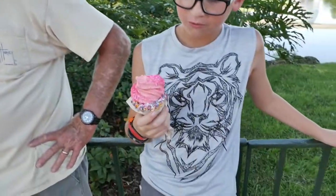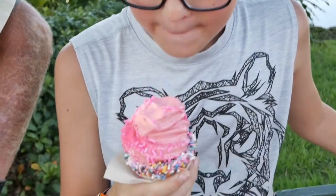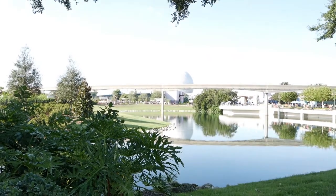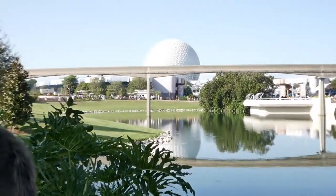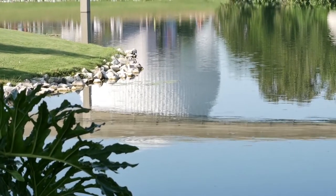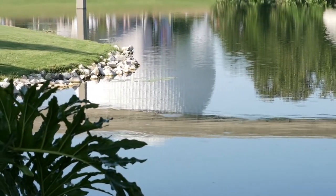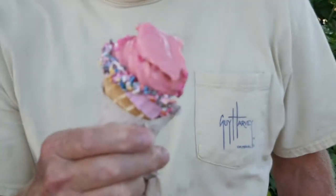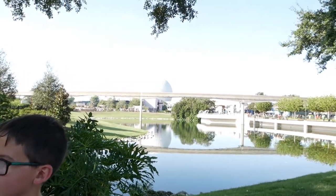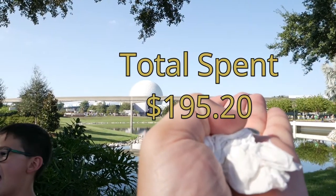Over here at Shimmering Sips, JR got this ice cream that he's going to dig into, because if he doesn't it's going to be melted pretty soon. Look at that backdrop though — a little bit of that Spaceship Earth. Look at the reflection — it's like the show Reflections of Spaceship Earth. This here was $5.25, so we're up to this much amount.